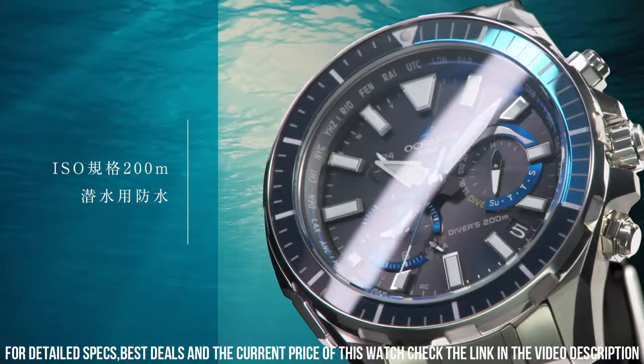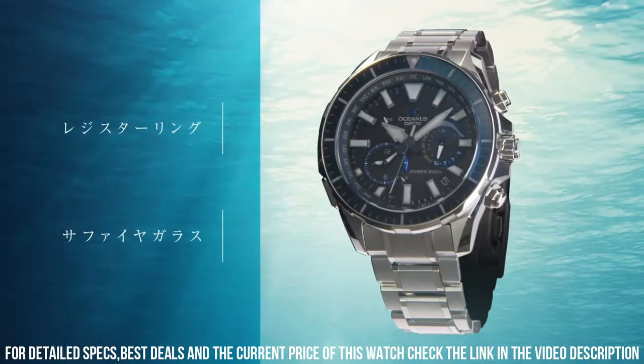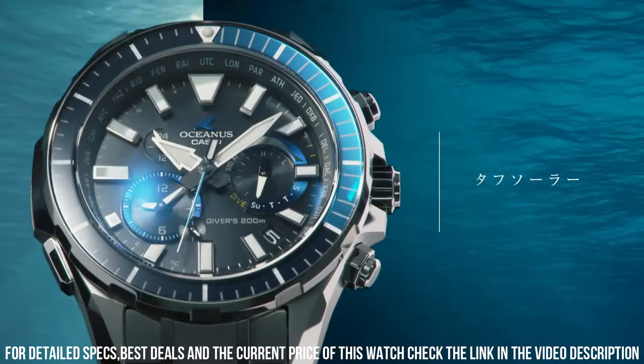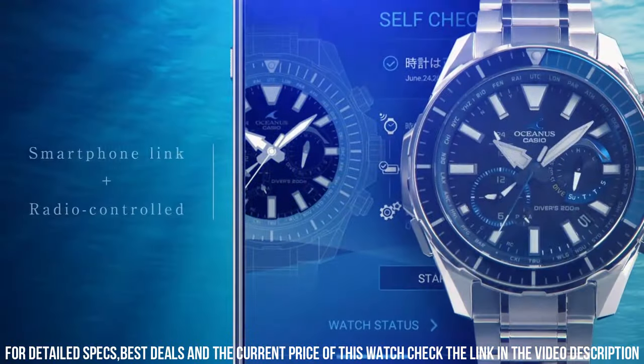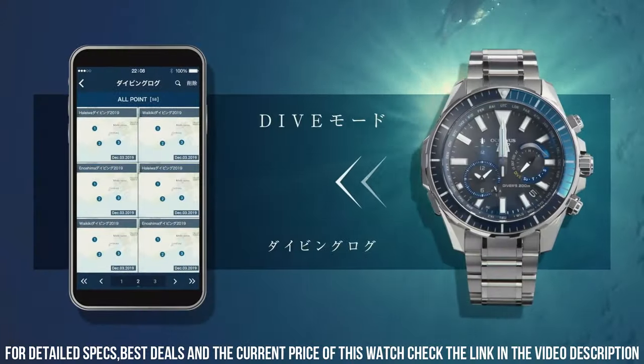The watch also includes a variety of features, including a world-time function, alarm, and stopwatch. It also features a perpetual calendar and a power-saving function. The watch is water-resistant up to 100 meters, which makes it suitable for swimming and snorkeling. It also features a battery life of up to six months on a full charge.